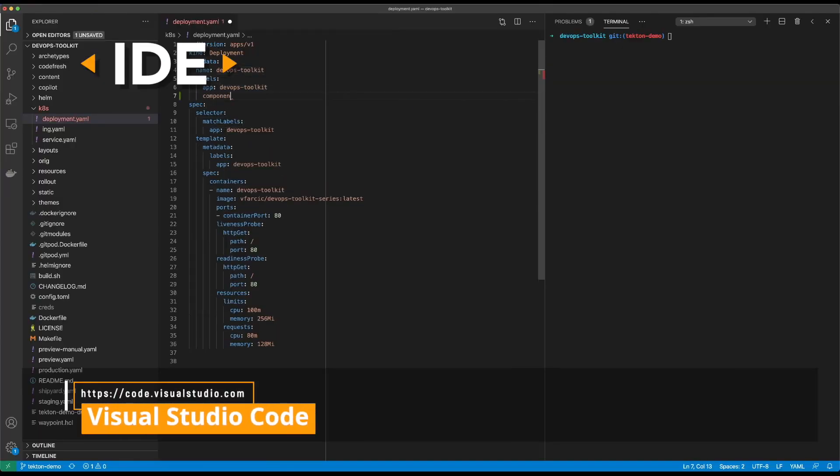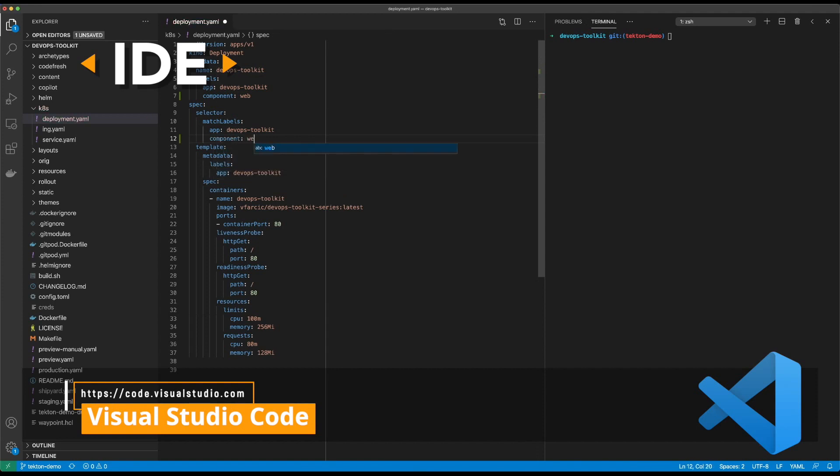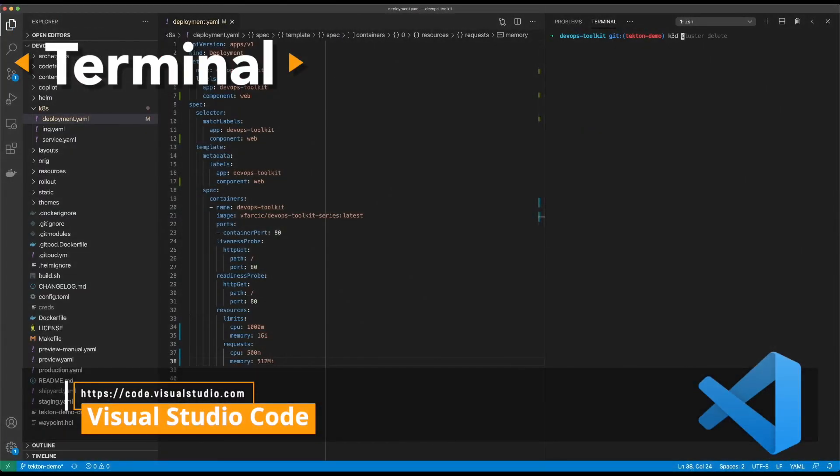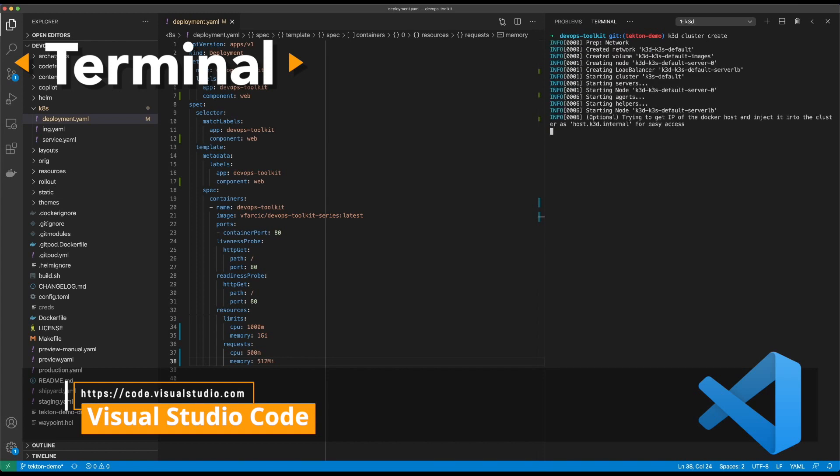For IDEs, the absolute winner in all aspects is Visual Studio Code. It is open source, it is free, it has a massive community and a massive amount of plugins. There is nothing you cannot do with VS Code. Clear winner. For terminals, unlike many others who recommend iTerm or other terminals, I recommend using the terminal baked into Visual Studio Code. It's absolutely awesome — you have everything in one place.